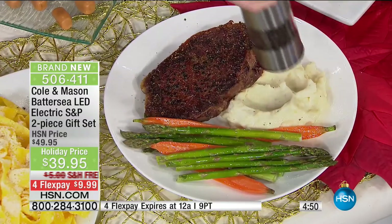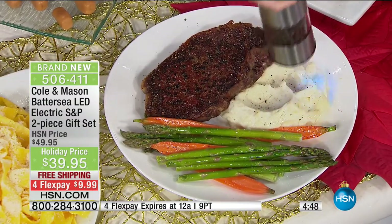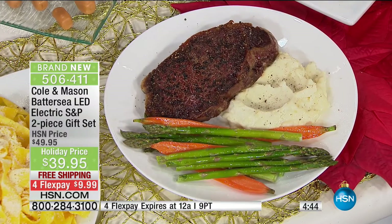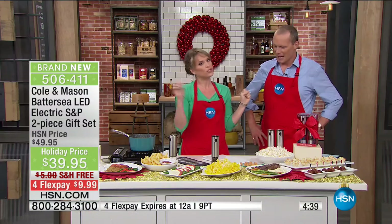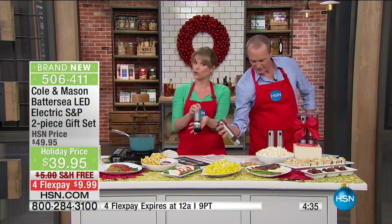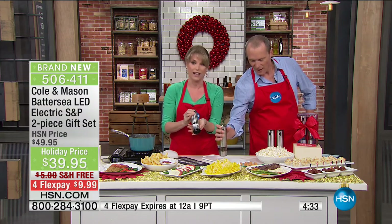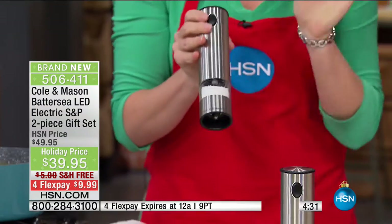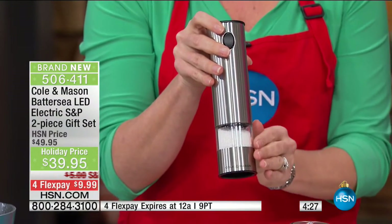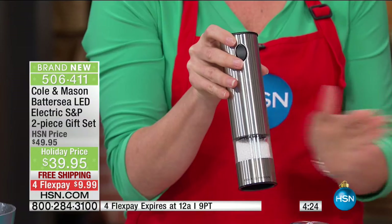Everybody likes a little bit of pepper on top of their mashed potatoes. With just the touch of a button, no longer are you serving your guests with cheap little salt and pepper shakers. These truly are the highest of the high class and they're so simple to use — completely battery operated. These are really high quality — the gears inside are ceramic, so they're not going to corrode.